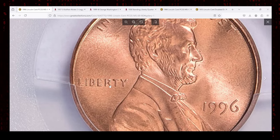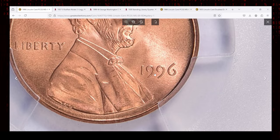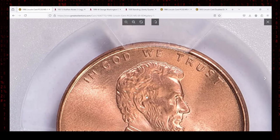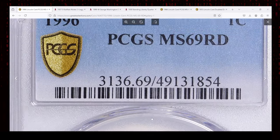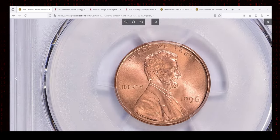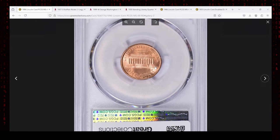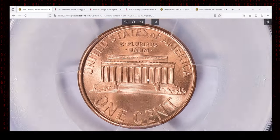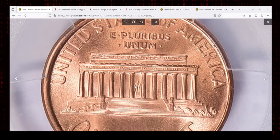Graded by PCGS as MS69 Red, this coin is just one step away from the highest possible grade according to Sheldon's scale. Red refers to the brilliant coppery hue still present on the coin, indicative of its fresh uncirculated state. Over time, copper coins typically begin to tone, developing brown or mixed coloration, but this example has maintained its original mint luster for nearly three decades.